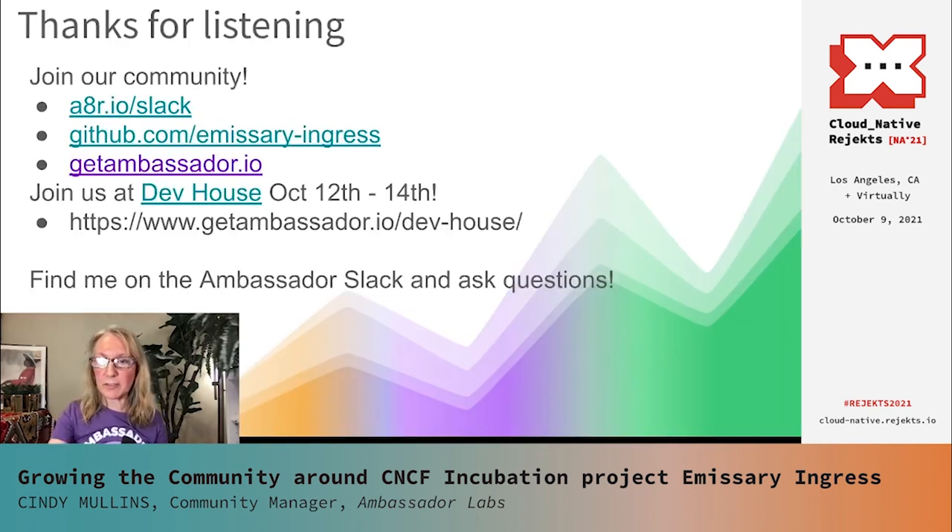Thank you very much for listening. You can join our Slack community and check out all of this for yourself by joining us at a8r.io/slack. We also encourage you to check out our repo on GitHub, Emissary Ingress, and please do drop by our website at getambassador.io for all our news and announcements. Concurrent with KubeCon LA, we're also hosting our own Dev House event October 12th through 14th. We're going to be presenting a recap of the Summer of Kubernetes course material in a four-hour workshop — two two-hour hands-on sessions — and we'd love to have you join us. If you have any questions, I'm happy to take those now or feel free to find me on the Ambassador Slack channel.